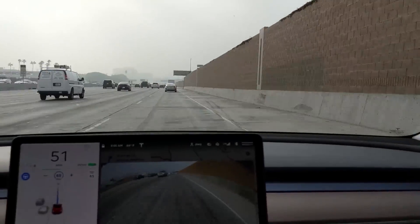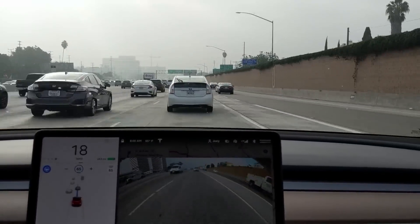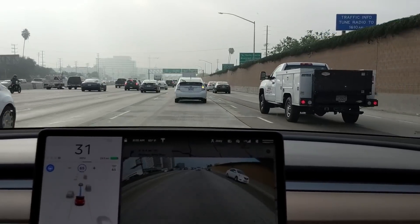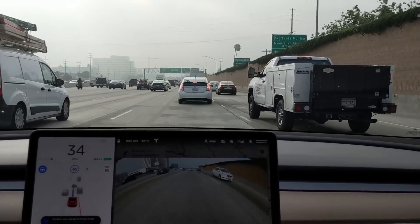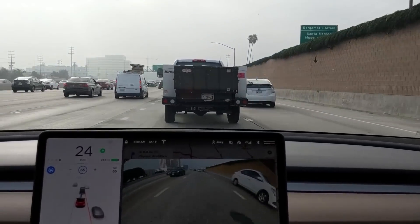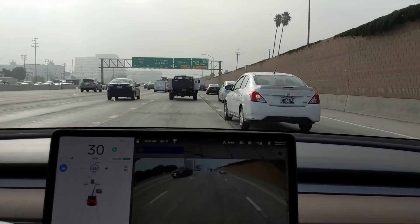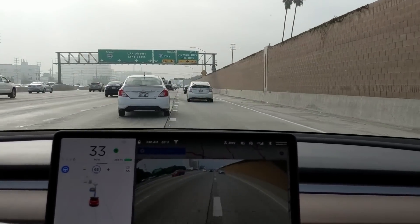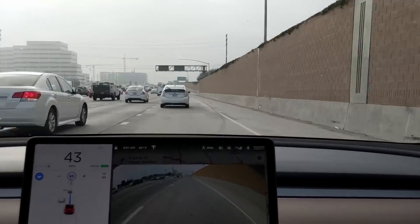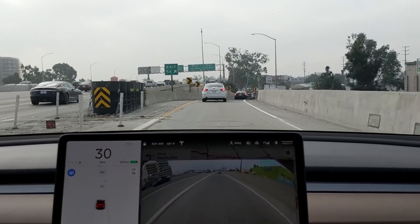Scrubbing ahead to the final merging exit. As of this recording, if you're ordering a Tesla, you can get six months free supercharging through December 18th if you use our referral code Jose84213. And we're done with Navigate on Autopilot — thank you.